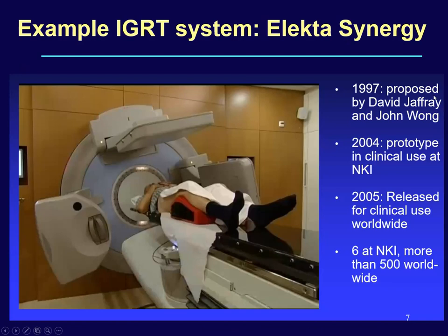In 1997, David Geoffrey and John Vaughan from Princess Margaret Hospital, Canada, envisaged a project proposal for developing a KV-based planar and volumetric imaging system for image guidance integrated onboard the treatment machine — sometimes called OBI. This prototype was clinically available in 2004 at Netherlands Cancer Institute, and in 2005 KV-based image guidance was released worldwide. It is now an integral part of the treatment unit for delivering highly conformal radiation therapy with image guidance.